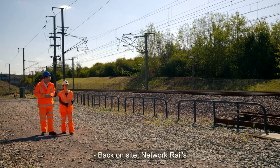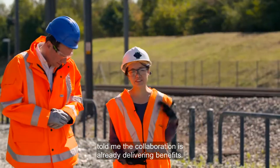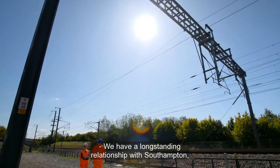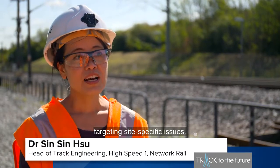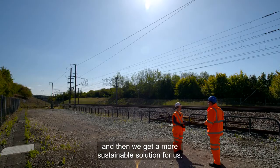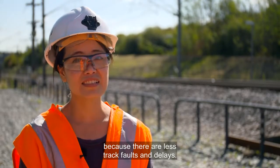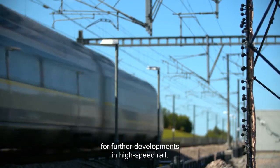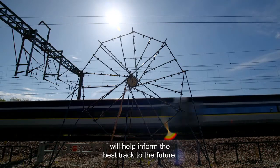Back on site, Network Rail's Head of Track Engineering for HS1 explained that the collaboration is already delivering benefits. We have a long-standing relationship with Southampton, so we have done a lot of research with them, targeting site-specific issues. With their instrumentation and measurement, we know what the root cause of the problems are, and then we get a more sustainable solution — and it's good for the passengers because there are fewer track faults and delays. HS1 is acting as a testbed for further developments in high-speed rail, and the research being carried out here will help inform the best track to the future.